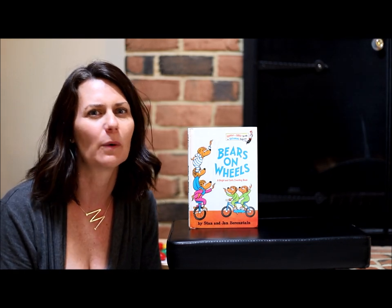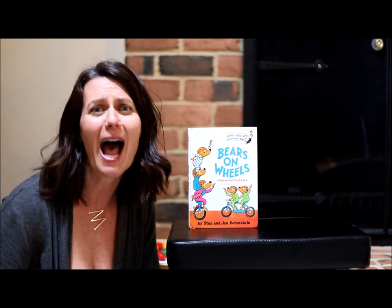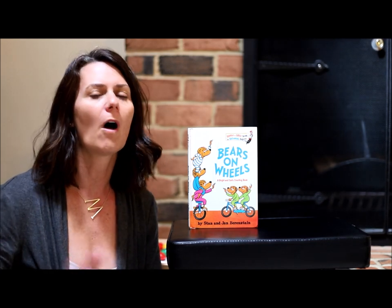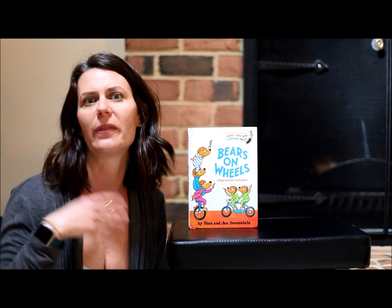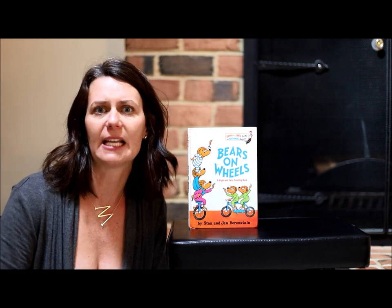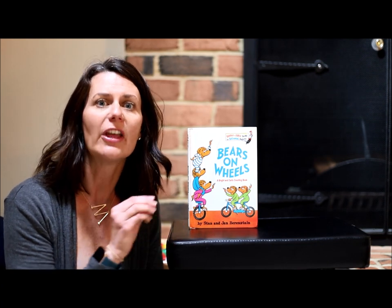I know that lots of you are really good at counting and know your numbers and can count up to 20. Some of you can count even higher than 20, and some of you are still working on counting up to 20 — and that's okay. Counting is something that you can do all the time. When my kids were little, we counted when they brushed their teeth, when we set the table for dinner, and when we went on walks.